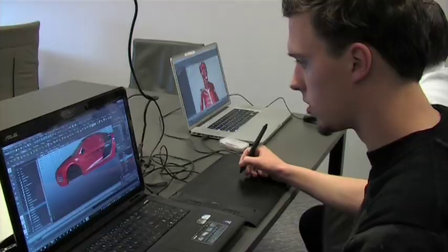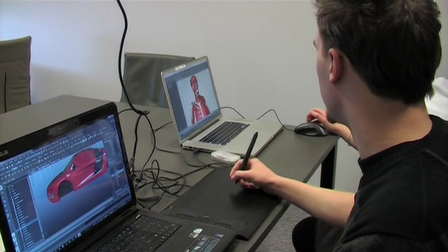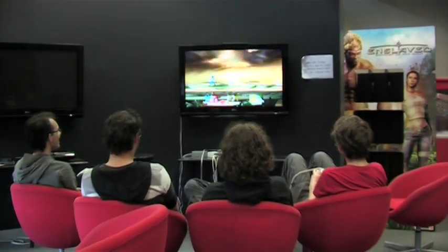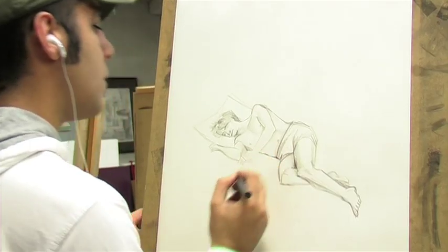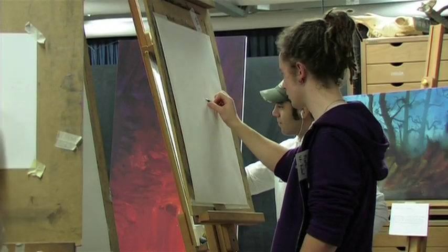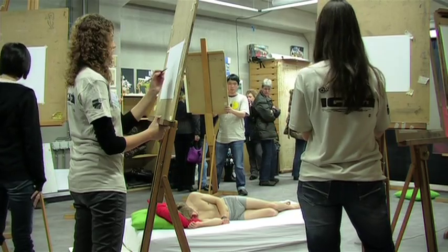Visual art students are educated in the production of art for the latest generation of 3D PC and console games. Every aspect of art production in the gaming world is covered, along with all the traditional art bases necessary — drawing skills, life drawing, and art and architectural history.